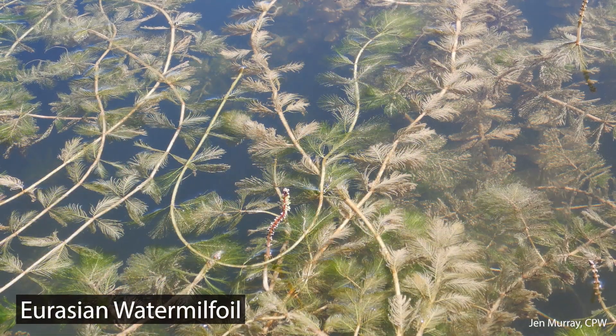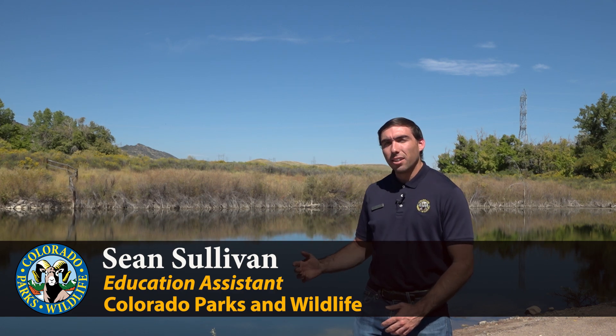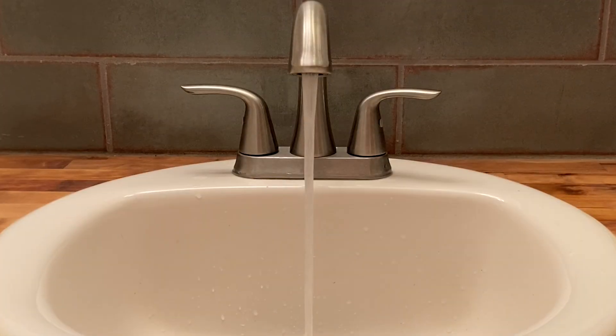However, Colorado's fresh waters are threatened by invasive species. The reality is these invasive species impact far more than just our pristine rivers and lakes. They also impact our agriculture and our drinking water by clogging water intake pipes and changing water's odor and taste.